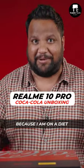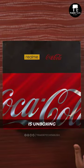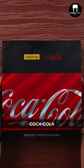If you're thinking I'm going to be drinking Coke right now from this can, I'm actually not because I'm on a diet. What I'm going to be doing is unboxing the new special edition Realme 10 Pro Coca-Cola.